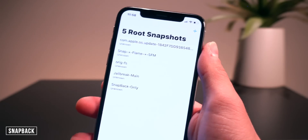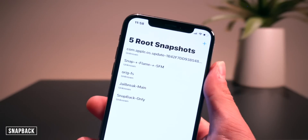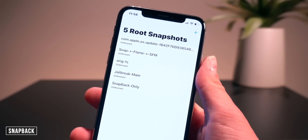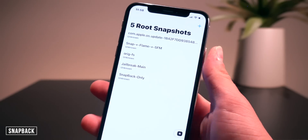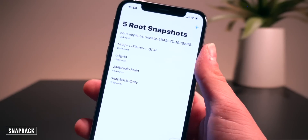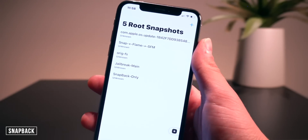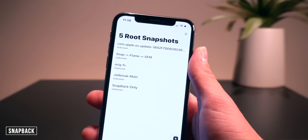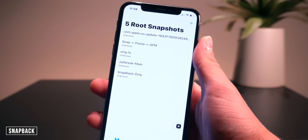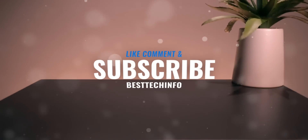I also wanted to remind everyone to check out Snapback. This tweak is incredible for switching between multiple jailbreak setups. Essentially you can back up all of your tweaks and switch between two different setups. We have an entire video dedicated just to this one tweak if you want to check out more on exactly how it works. Anyway, that pretty much concludes this week's top tweaks video.